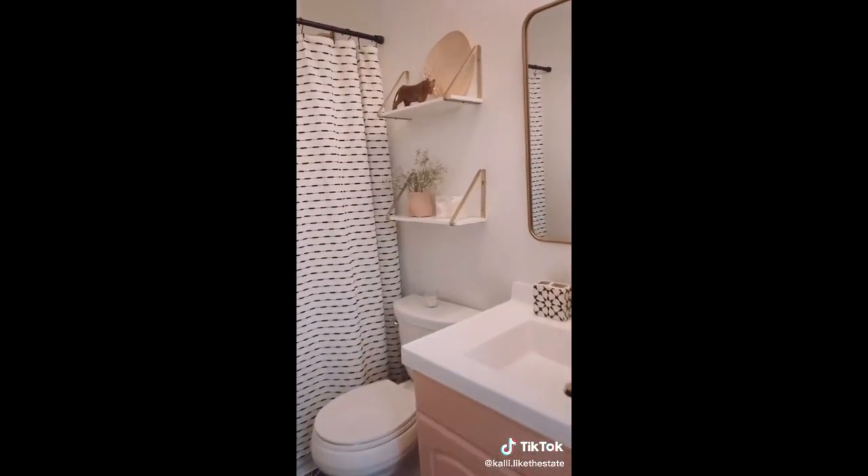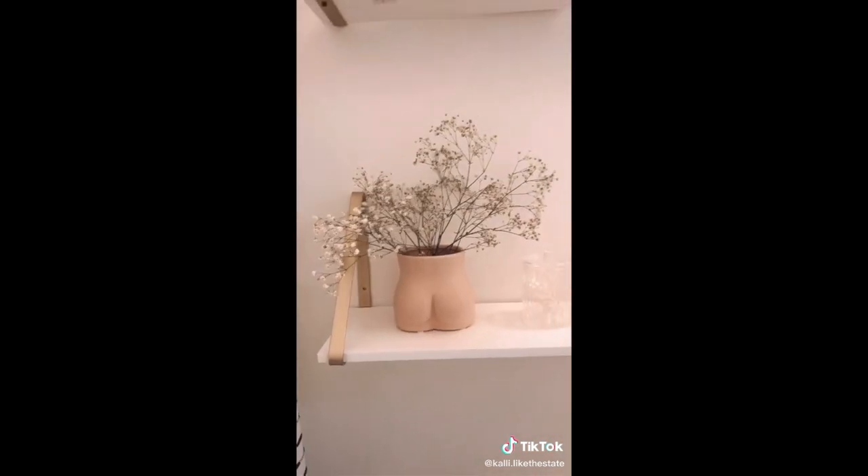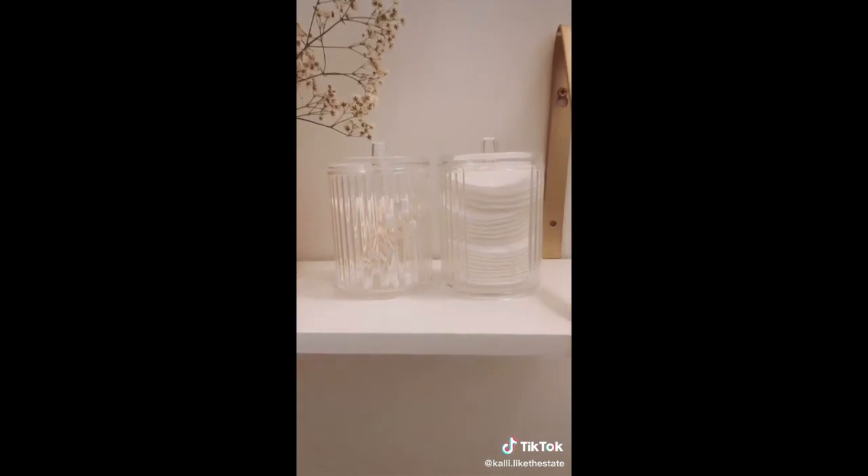This set of shelves fits perfectly in the space above your toilet and is really easy to assemble. This cheeky vase might be my favorite Amazon find ever — it's so cute. This canister set is perfect for Q-tips and cotton pads and it was under $10.